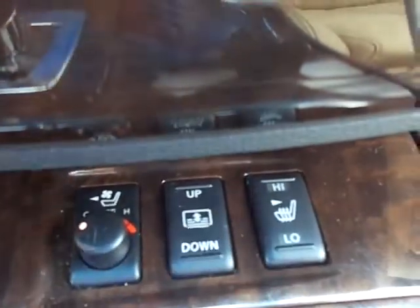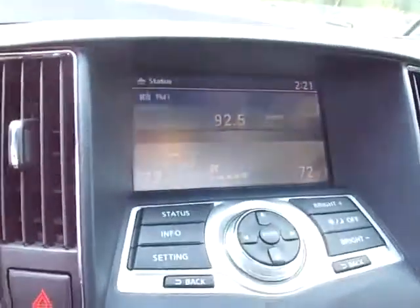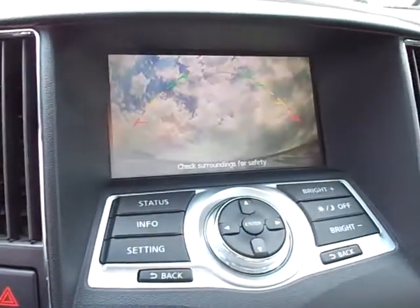One of those being you get the heated and cooled driver's seat, power rear sunshade, and the heated passenger seat. This one does not have navigation, but it does have the backup camera as well.